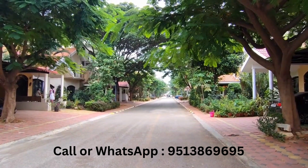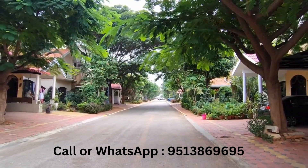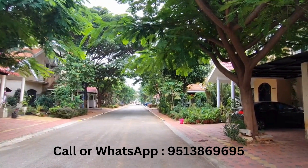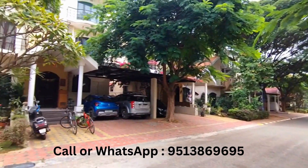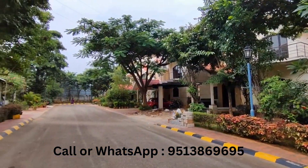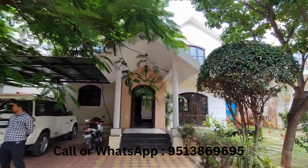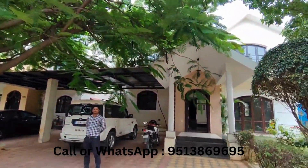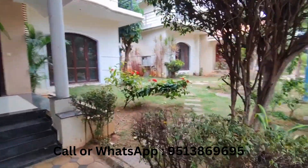Hi guys, you can see that we are at Skylark Arcadia. This is one of the premium buildings built in Whitefield by Skylark developers. A lot of ready-to-move-in houses and villas are here for resale. I'm going to show you something which is 3500-3600 square feet of plot, 3900 square feet of super built-up. This is how the villa looks — let me take you inside. There's a garden space.